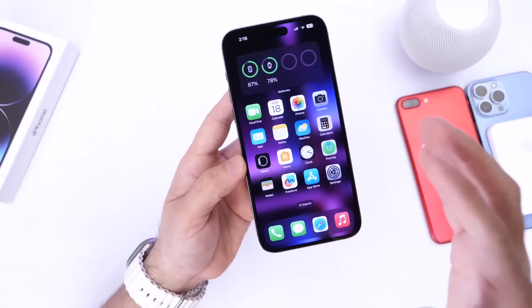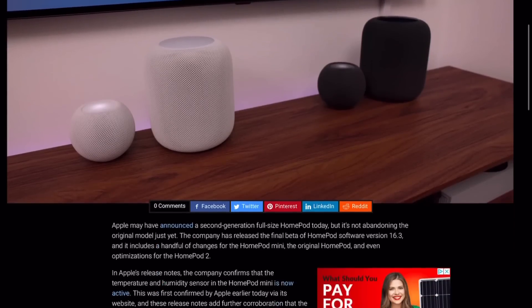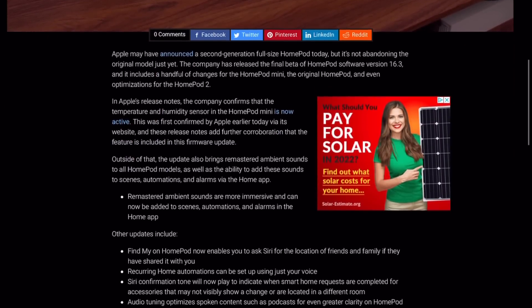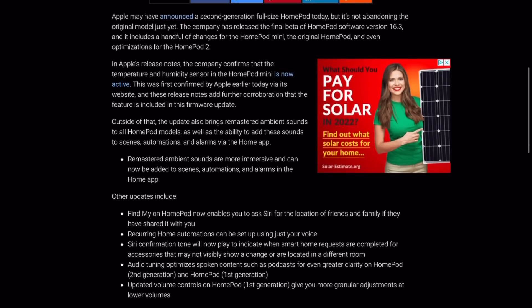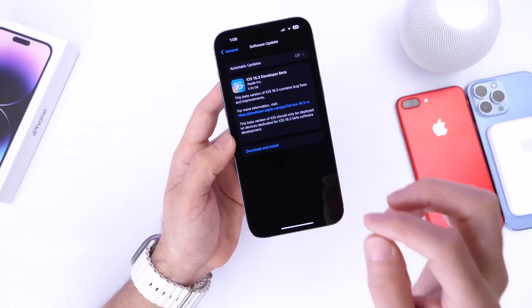Apple has also updated HomePod OS with additional improvements to the original HomePod and the HomePod mini — including some Siri improvements and UI changes for the OG HomePod. Apple also announced brand new HomePods today.